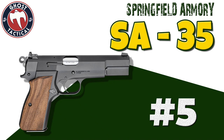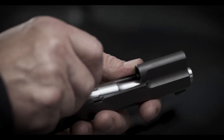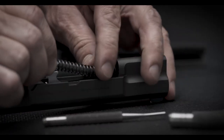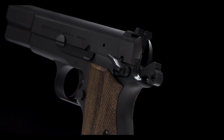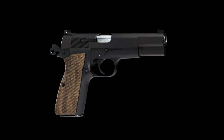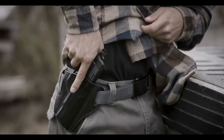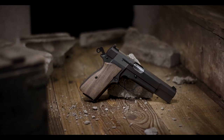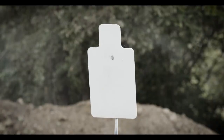Coming in at number 5 on our list is the Springfield Armory SA-35. Based on one of the most prolific and popular pistols in small arms history, the Springfield Armory SA-35 gives today's shooters a modern take on a revered classic. Featuring subtle but significant upgrades to John Moses Browning's original P-35, the 9mm SA-35 features the appeal of the wood and steel era while offering the upgraded enhancements of today's defensive pistols.